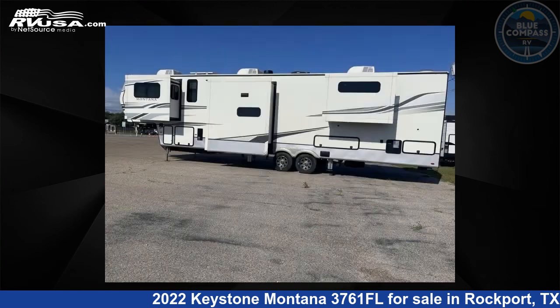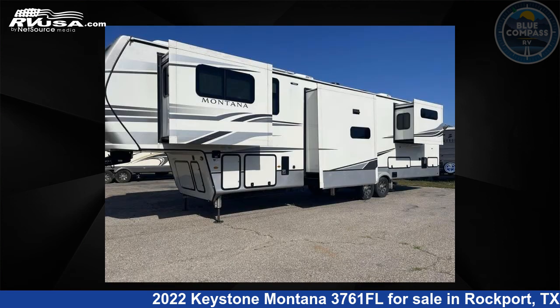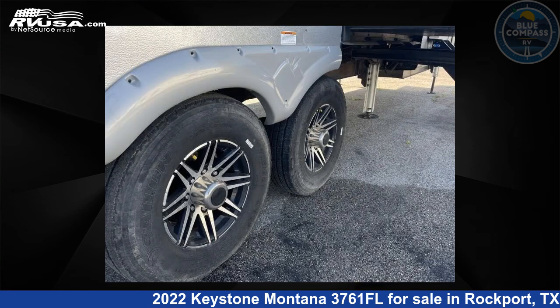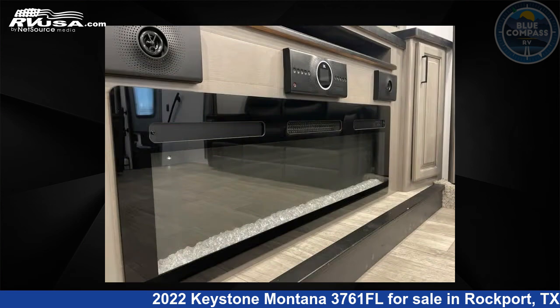This used Keystone is 41 feet 0 inches in length and features sleep 6, slide-out, and 66 gallons freshwater capacity. The floor plan layout of this fifth wheel features bath and a half, front entertainment, front living area, kitchen island, and rear bath.